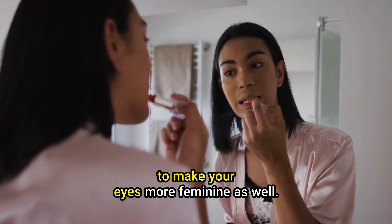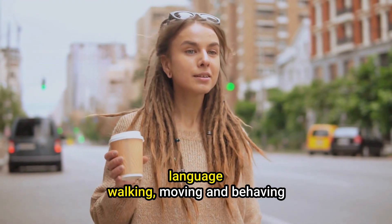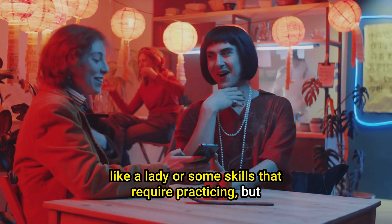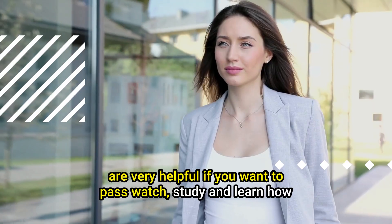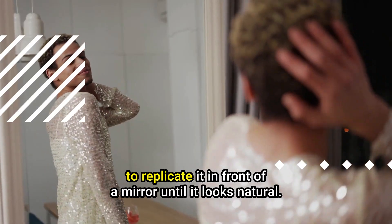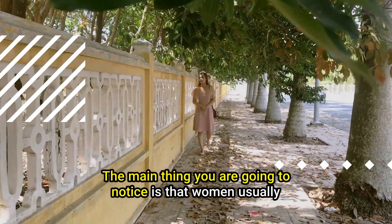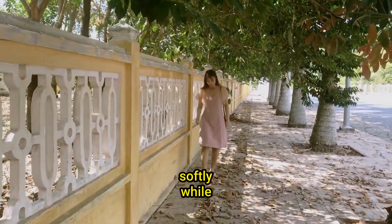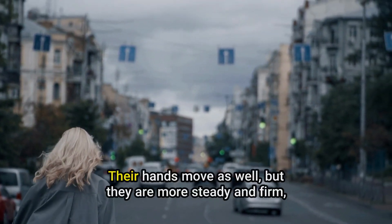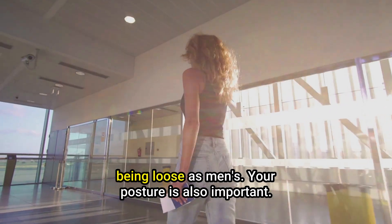Number 3 tip: Body language. Walking, moving, and behaving like a lady are skills that require practice, but they are very helpful if you want to pass. Watch, study, and learn how women move and walk, paying attention to their gestures, and try to replicate it in front of a mirror until it looks natural. The main thing you are going to notice is that women usually take shorter steps, moving softly, while most of their weight is put on their hips, creating some sort of swing effect. Their hands move as well, but they are more steady and firm, rarely being loose as men's.